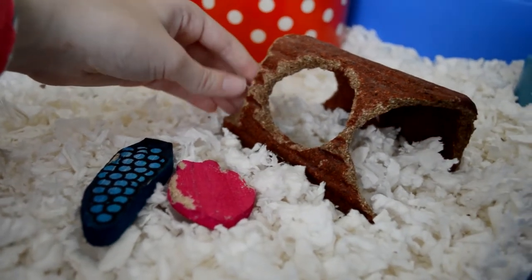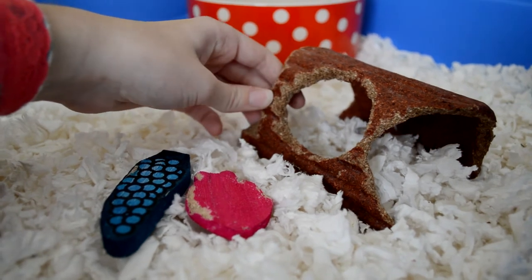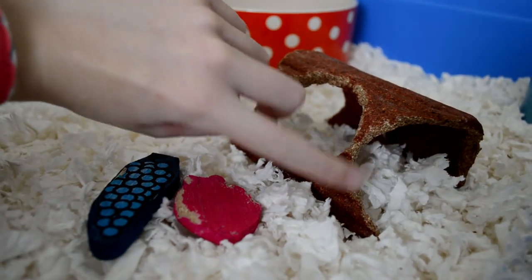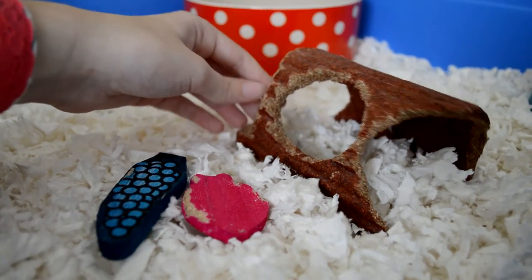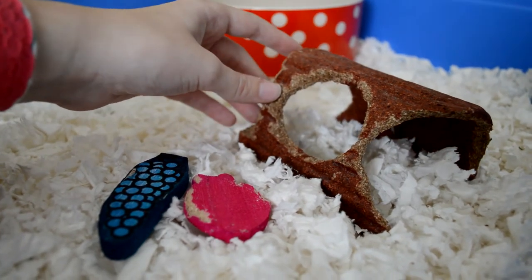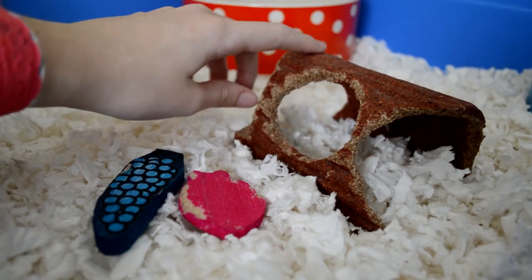Next to that we have her edible log hideaway — this is a cheaper version of the Pets at Home one. This one was only £1.99 from a local pet shop and as you can see Mabel has had a big chew on it. It's also positioned under the ramp to decrease the steepness of the ramp, because I find that Mabel does have a little bit of trouble getting up it. But if I put this underneath, she has no problem at all.